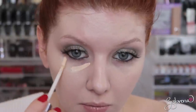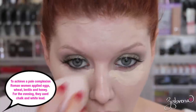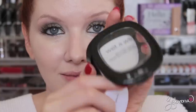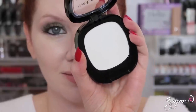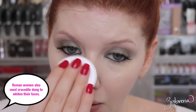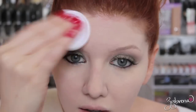For my concealer I'm going with Urban Decay's Naked Skin in the shade Fair Neutral — another one that's a little too white on me normally, but works well for this look. Then I'm setting the face with a mattifying powder from Wet n Wild. Because this is white and contains silica, it contributes to that white cast I want on the face.